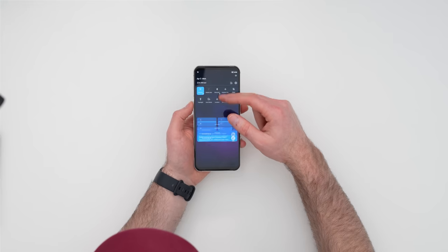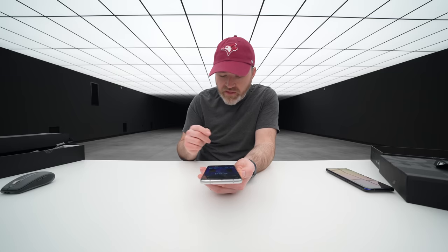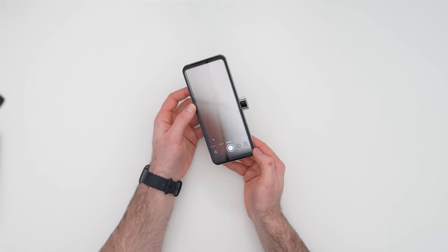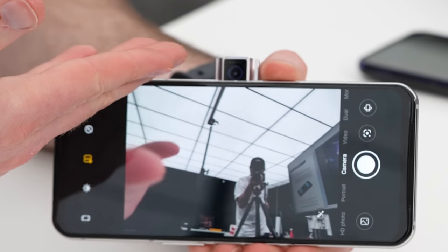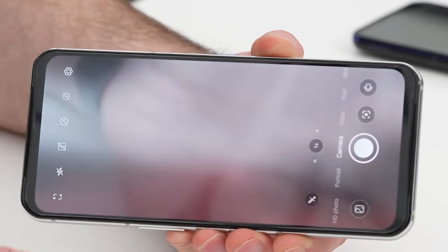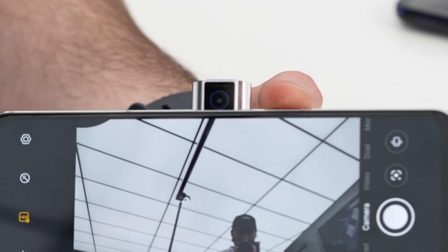I'm switching it to 144Hz right now because I like it to be ridiculous — and it is instantaneous. Now let me check out the pop-up camera. If you didn't know this device you wouldn't even know it was hidden in there. Switching to the front-facing camera — look at that, motorized, popping up in landscape orientation. That is something truly unique in this segment.